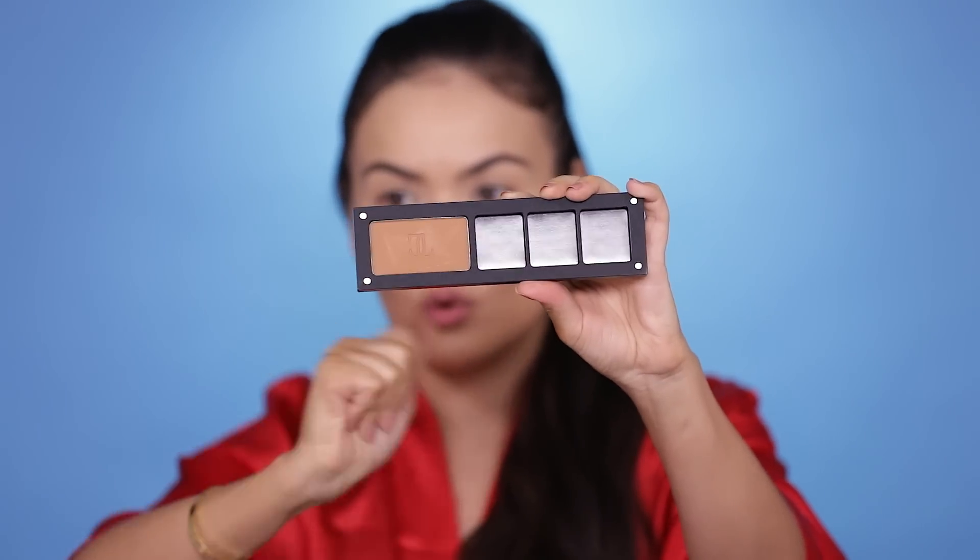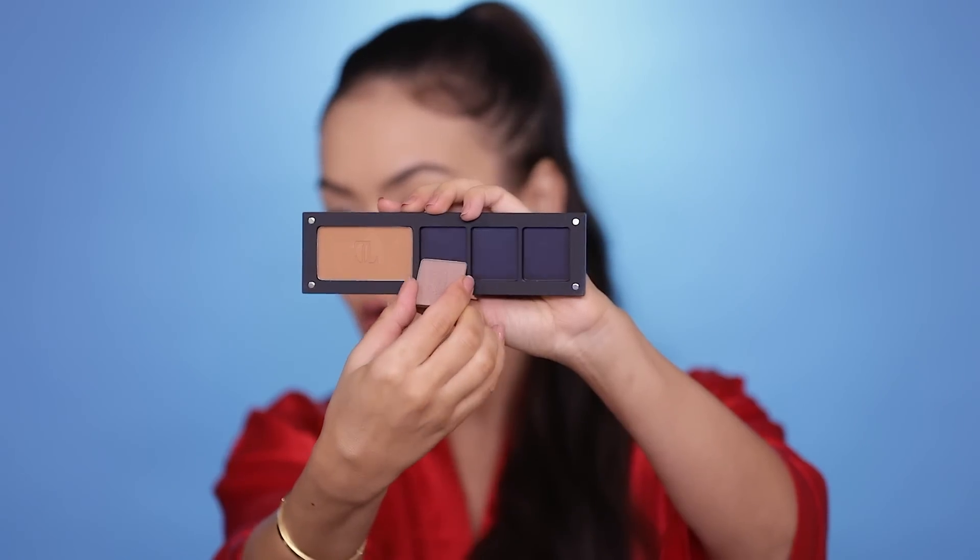I'm showing it to you guys before I'm even looking at it myself — damn, okay, nice and magnetic! The way the Freedom System works is you pop these individual components into the palette. Here we have the bronzer that I'm supposed to cut with scissors. This packaging is airtight — that was a bit of a mission — but let's pop this in. It's in! Now popping in the shadows.